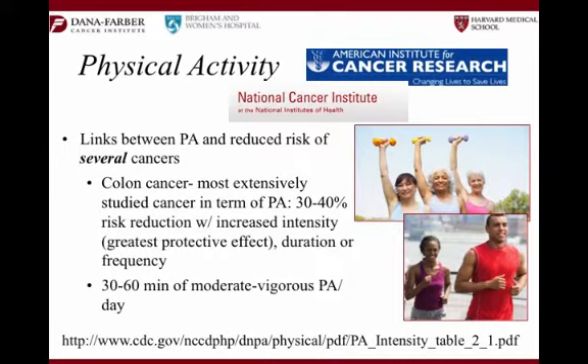In terms of intensity, the intensity of your workout tends to have the greatest protective effect, but duration and frequency have also been researched — the greater any of those, the better the chance of risk reduction, or the better you're able to go through treatment when you're moving your body. 30 to 60 minutes of moderate to vigorous physical activity seems to be that sweet range. The CDC link at the bottom of the slide — you all have these handouts — has a nice description of different types of physical activity and what counts for moderate and vigorous.